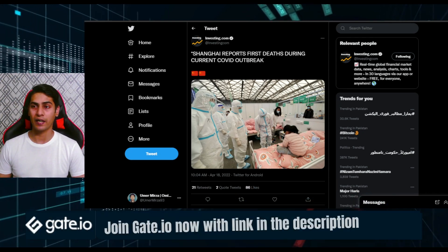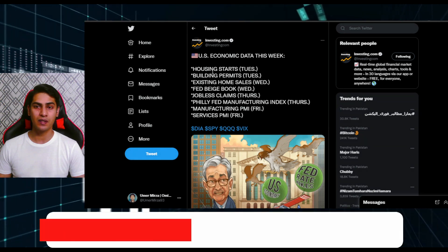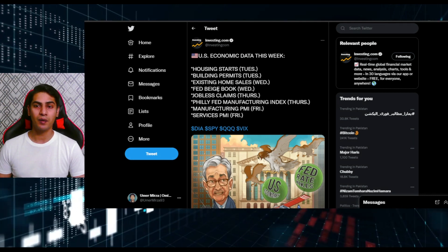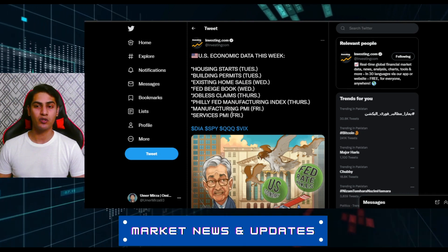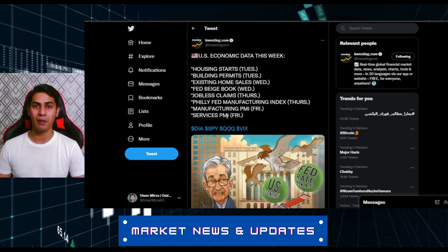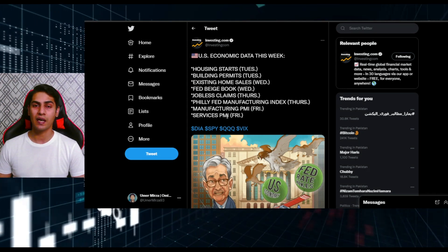Things are getting very intense with COVID FUD and supply chain disruptions. This week is going to be very important for US economic data: housing starts and building permits on Tuesday, existing home sales and Fed Beige Book on Wednesday, jobless claims and Philly Fed manufacturing index on Thursday, and manufacturing PMI and services PMI on Friday. It's going to be an action-packed week and we can expect some volatility in cryptocurrencies as well.